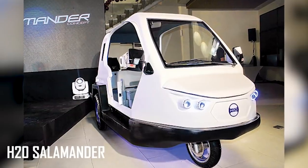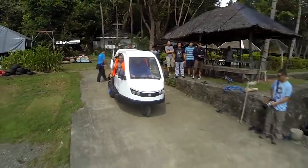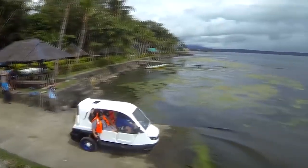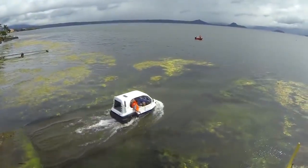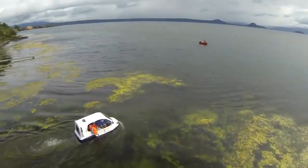The H2O Salamander is the world's first amphibious flood utility vehicle and aims to make evacuation and relief efforts much easier to accomplish. It comes in two variants, which are either gas-powered or electric to suit a whole range of uses.